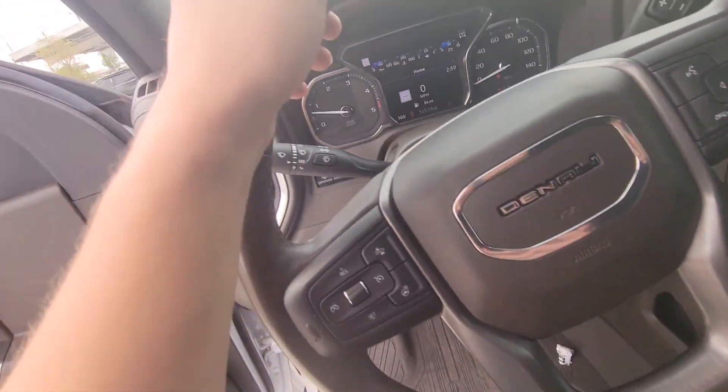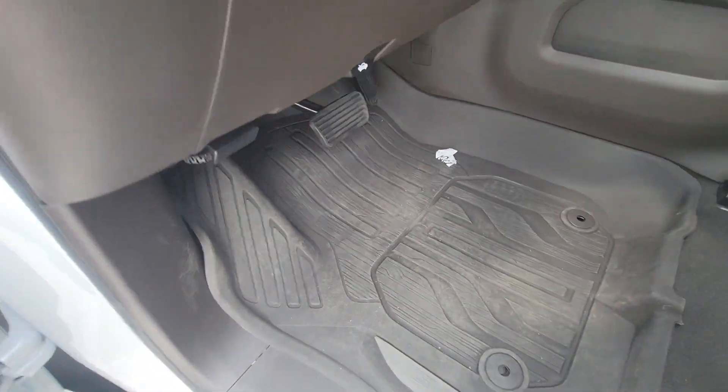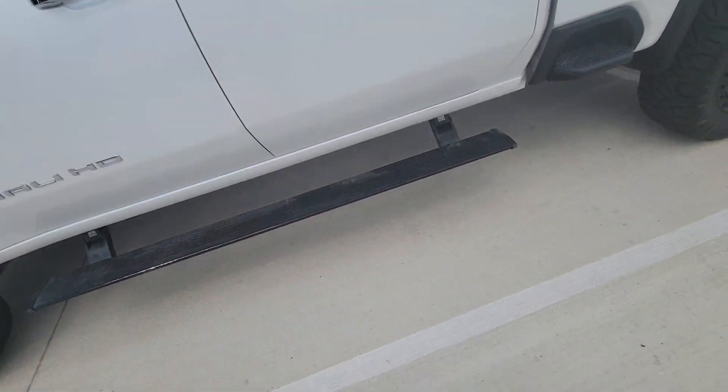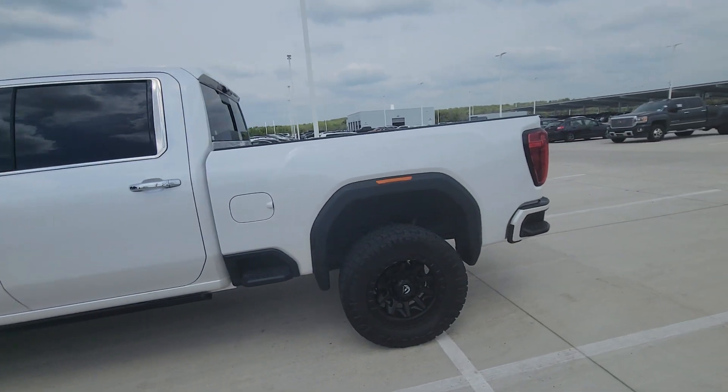This is a fully loaded GMC Denali 2500 with everything on it and the best color combination. So if this is something you're into, let me know and we'll put a deal together.